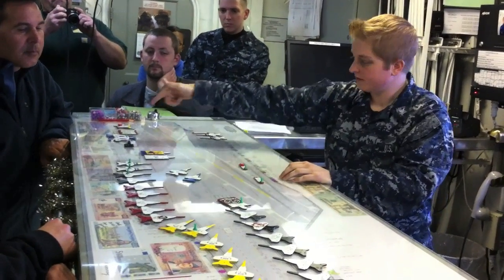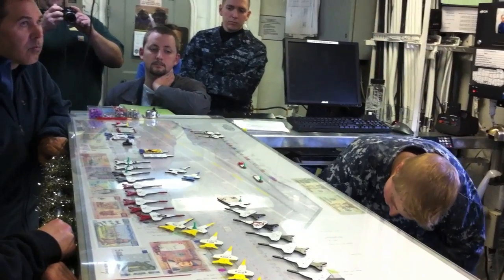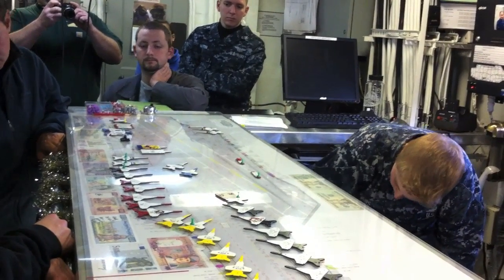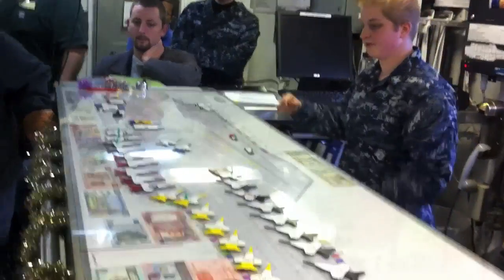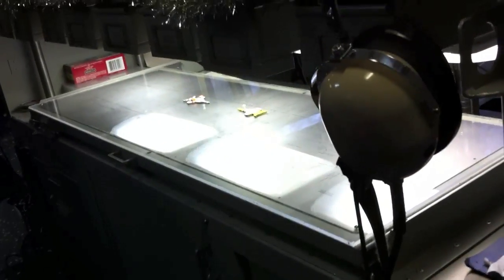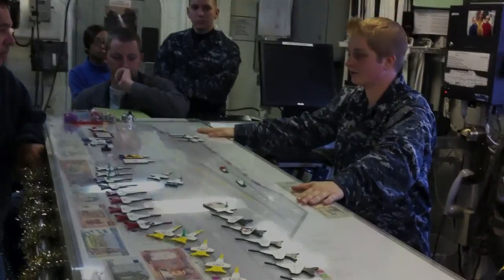We've got the four elevators that carry aircraft to and from the flight deck and down here in the hangar bay. We've got a representation of the hangar bay down here, and the hangar bay folks will come up every hour or so and update that. They've been using this system for about 20 years, maybe longer.